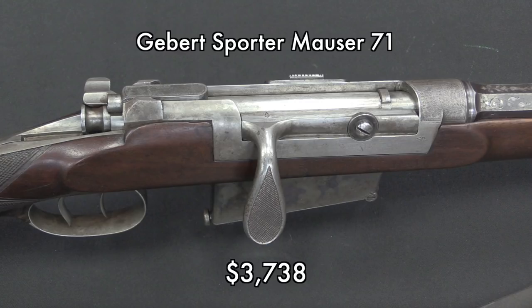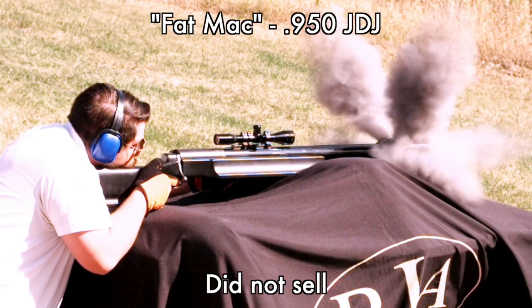This was a really cool old sporting Mauser made on an 1871 action with a double set trigger, a tang sight, a box magazine, and a cartridge cutoff — all sorts of cool stuff added. Honestly, I don't follow sporting rifle prices all that much, so I'm not sure how fair this price was. I'm sure the guy who bought it will be pretty happy with it.